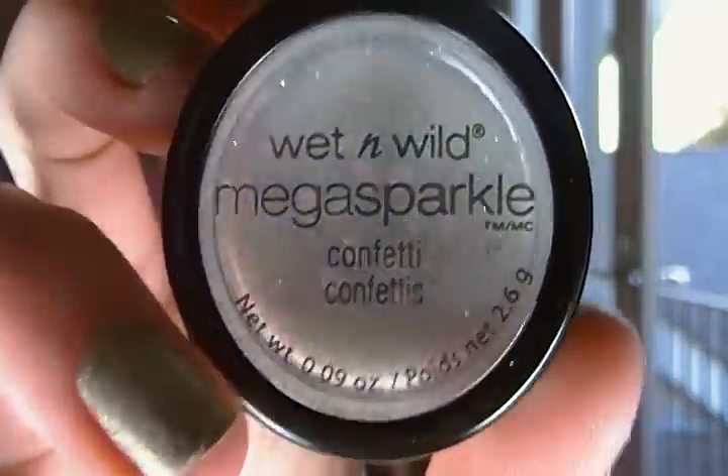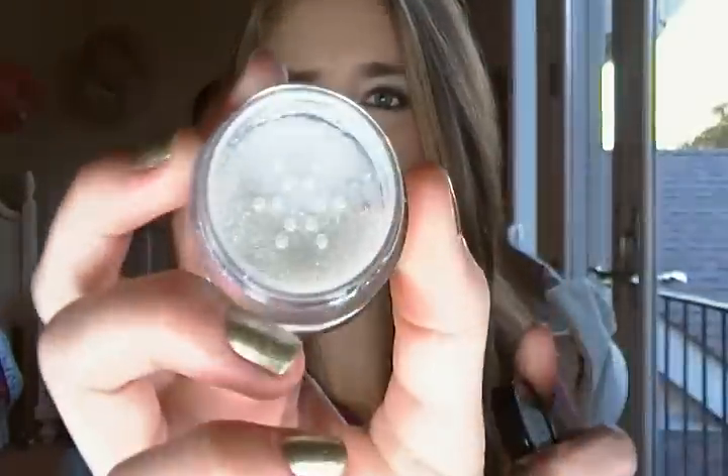The first one I got for New Year's to sparkle up my eyes is the Wet n Wild Mega Sparkle Confetti in the color White Icing. The problem I had was you take the top off and you're supposed to shake it up, but I shake it and none of it came out. I couldn't get it on my eyes and it just wouldn't stick, so it was just kind of a big mess. It was cheap so it's not a hard loss, but I was just kind of mad that it didn't really work.